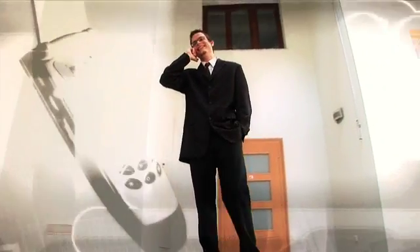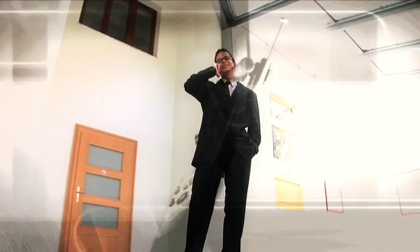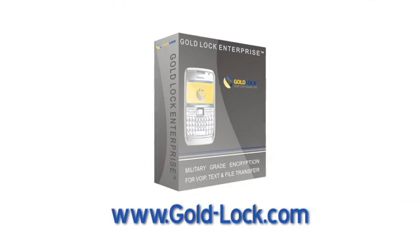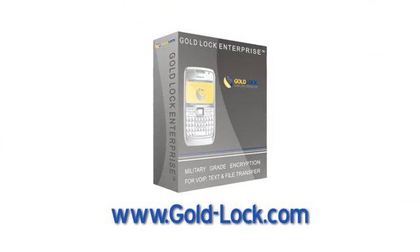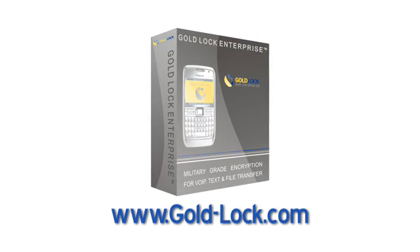This is the most powerful solution to the theft of sensitive information. If it's not GoldLock, someone may be listening. Visit Gold-Lock.com today to gain control of your information security.